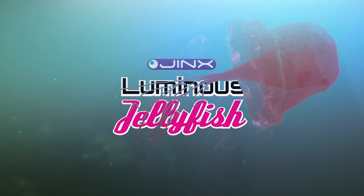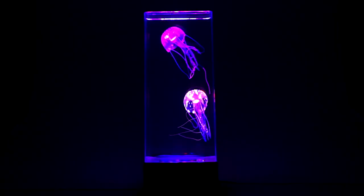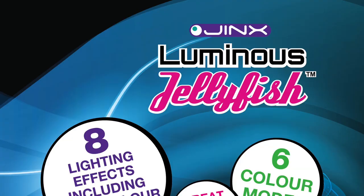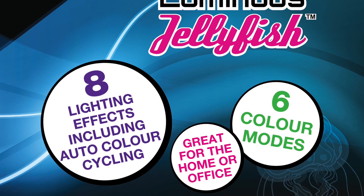The Jinx Luminous Jellyfish Aquarium is guaranteed to be a hit. Watch as two brightly colored, lifelike jellyfish swim gracefully around their tank, moving in elegant, hypnotic motions.